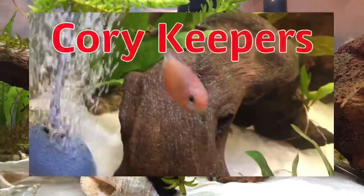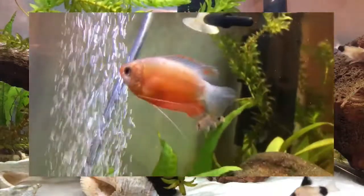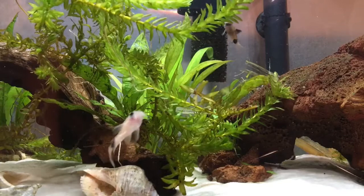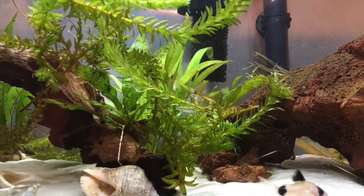Hey guys, what's going on? It's Core Keepers here today, and today I'm delivering you guys the Q&A I had promised. Here is my trusty assistant, Alan, who may or may not have a YouTube channel, but not really.